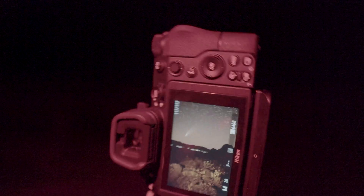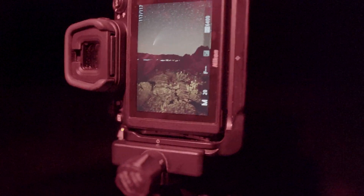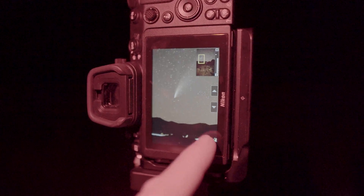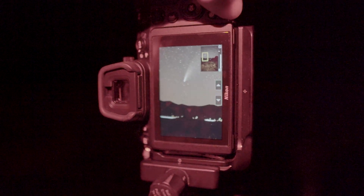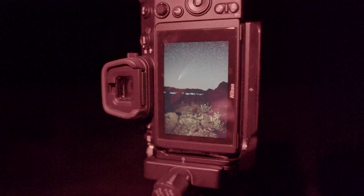The comet is up there in the sky, and here are some of the shots that we got so far. Turned out pretty cool — comet is up there, it's amazing. And just the basalt rock makes a cool little foreground.